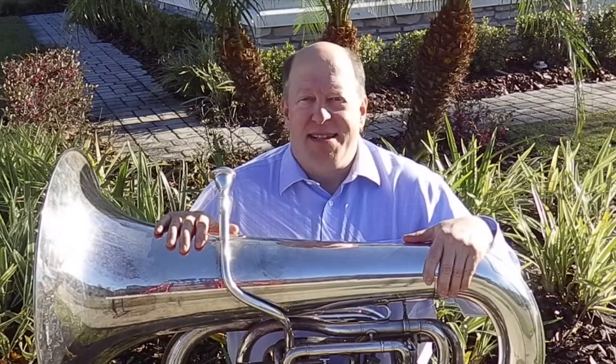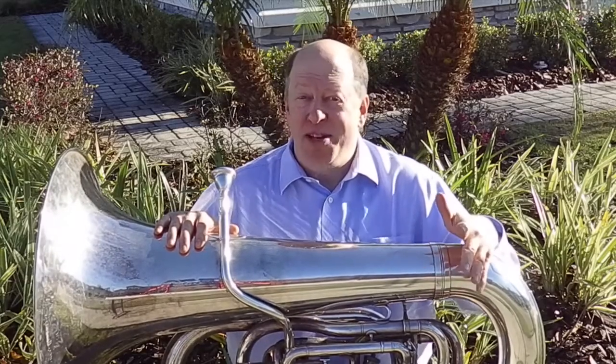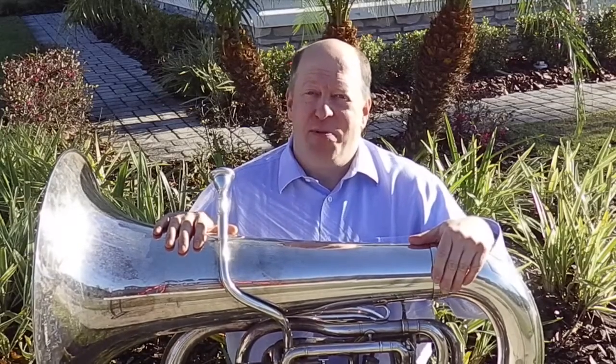Hi, I'm Dr. Dan Burdick of the CSF Music Program, and here are three things about the tuba you probably don't know. Number one, the original tuba was made out of wood and shaped like a snake, so we call it the serpent.